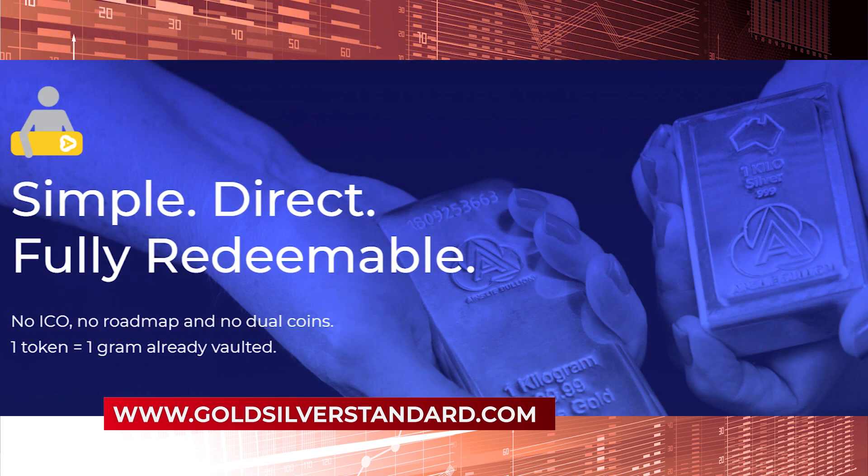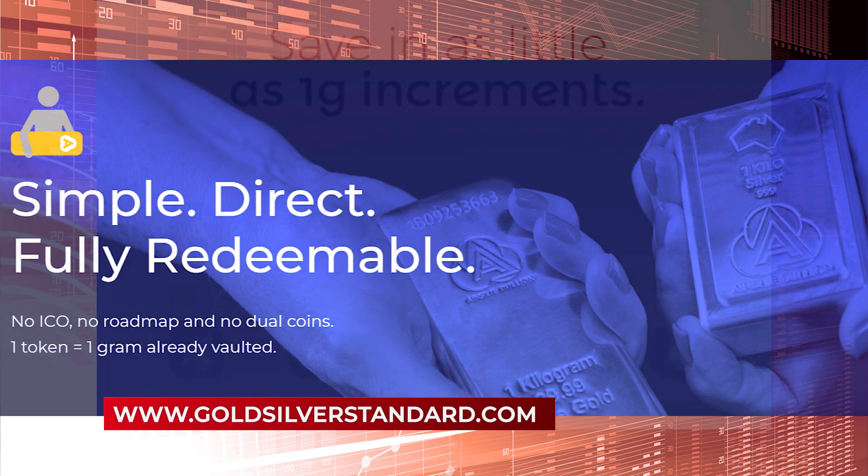You can also take possession of real gold and silver at any time. Regular audits are conducted by internationally recognised auditors to ensure that the metal holdings match the database and blockchain records.